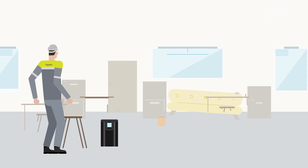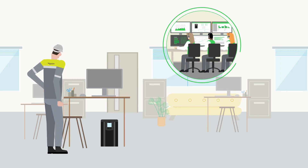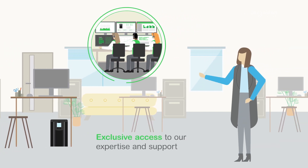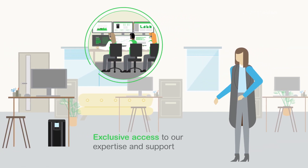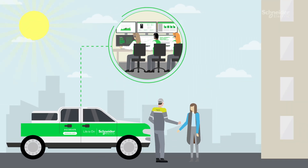In other words, we help you manage your single-phase UPS fleet with a combined digital and on-site approach, supported by our service experts with exclusive benefits for our EcoCare Members. We monitor and dispatch for you, but it goes beyond that.